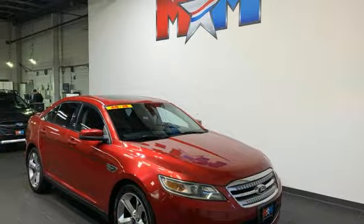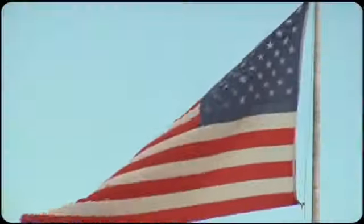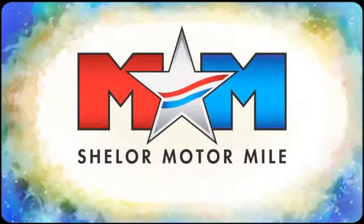The time is now. See it for yourself today. So come visit us on the Motor Mile, where you're always a name and never a number.